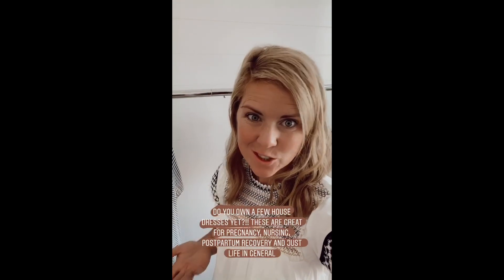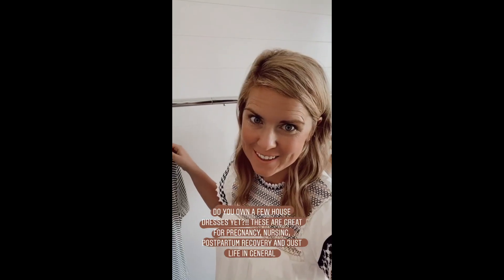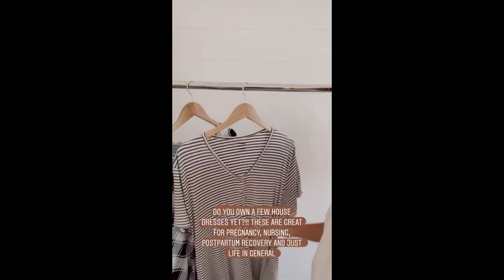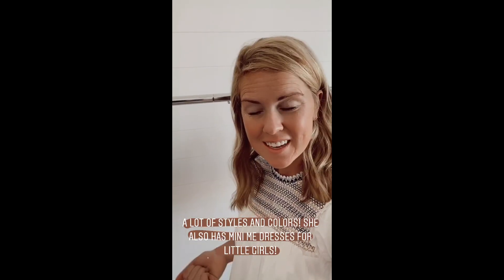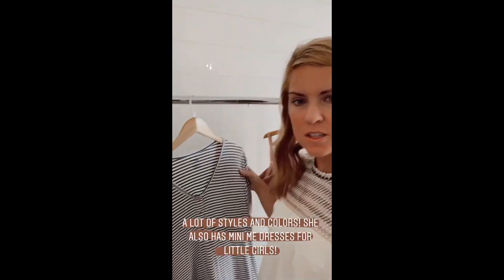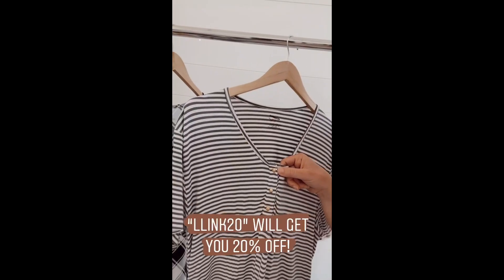My next share is house dresses. These are just great — they're a one-size-fits-all option, easy access for nursing, and just great for recovery. They're also great for pregnancy, and I lived in these the last trimester. These are from Undercover Mama. She's got great styles and colors, and she also has mini-me sizes. I have a little girl who's six, and she loves to match with mommy, which has been really fun. Just super easy access for nursing.